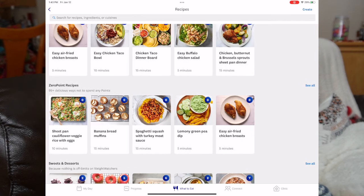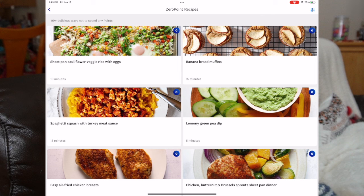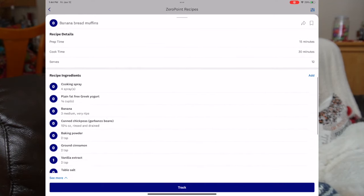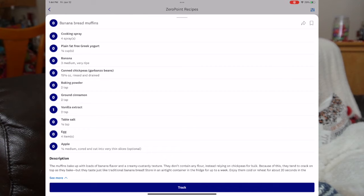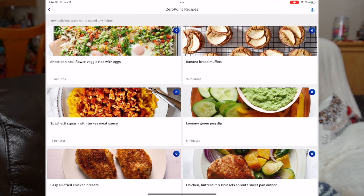What I'm super excited about is zero point recipes. Y'all know me and my zero point recipes. Let's look at some of these. Sheet pan cauliflower veggie rice with eggs — no, thank you, but somebody might like that. That looks like a lot of bulk and it's zero points. Banana bread muffins — yes please, zero points. How are we gonna make banana bread with zero points, you ask? I have no idea, but let's find out. Greek yogurt, bananas, chickpeas — y'all know how I love me some chickpeas — baking powder, ground cinnamon, vanilla extract. We have all these things! Y'all, guess what we're gonna make today? We are totally making banana bread muffins. Might be good, might be awful. We're gonna find out together.